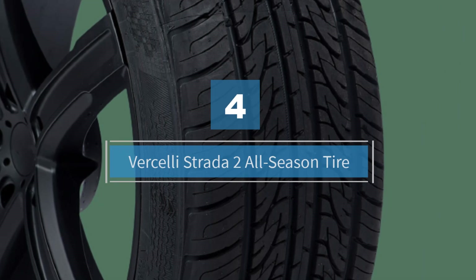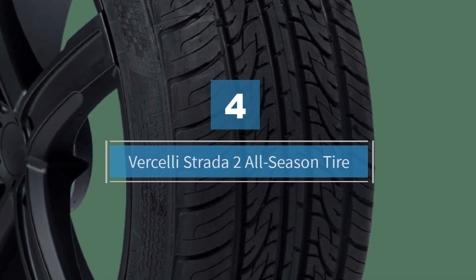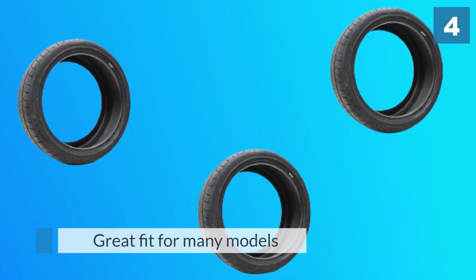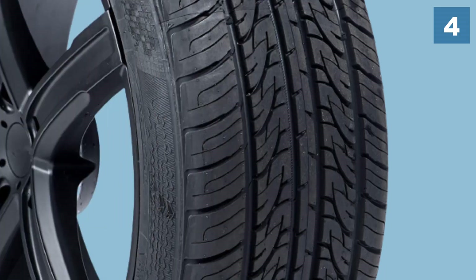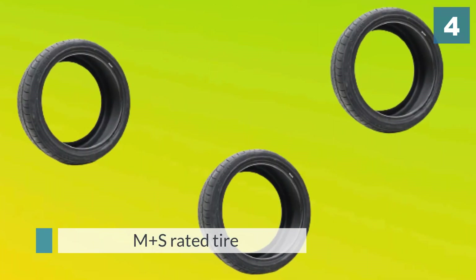Number four: the Forcellastrada 2 all-season tire. It's a great fit for makes and models like the Dodge Challenger, Chrysler 300S, and Dodge Charger. The Strata 2 is an M+S rated tire that's ideal for all-season use, made with a high silica compound.